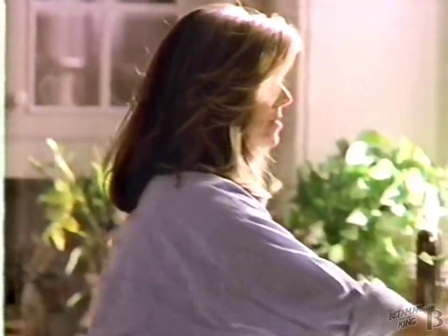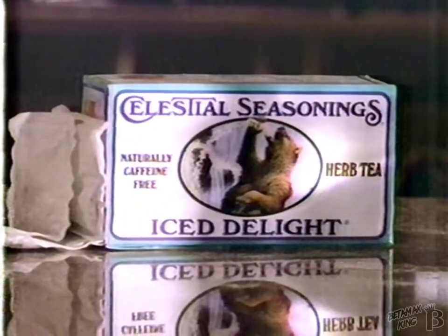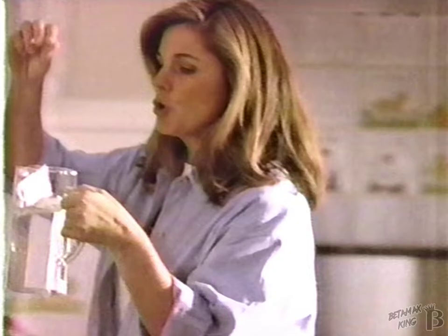Celestial Seasonings and I would now like to demonstrate how to make the world's best tasting iced tea — refrigerator tea. Ready? First, you take Celestial's Iced Delight into the cold water and into the fridge. That's it. No, really. That's it.